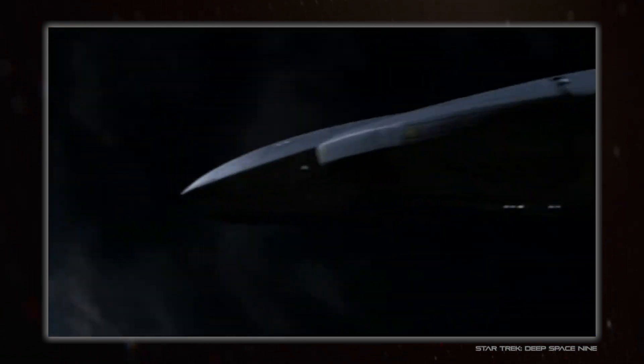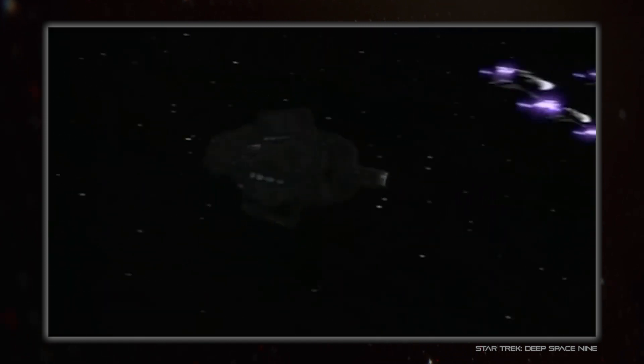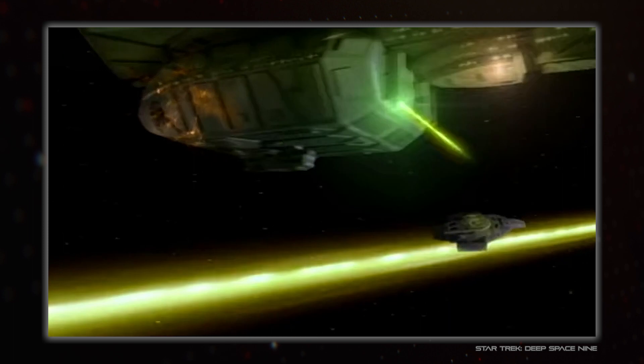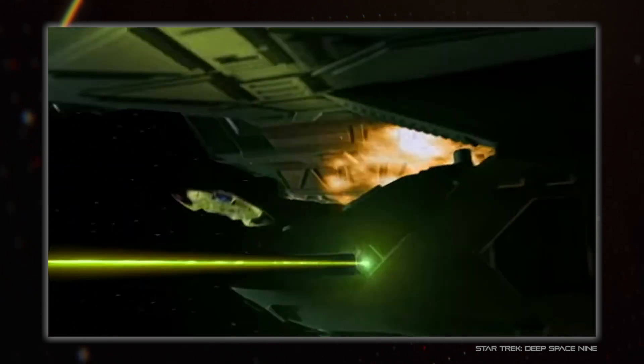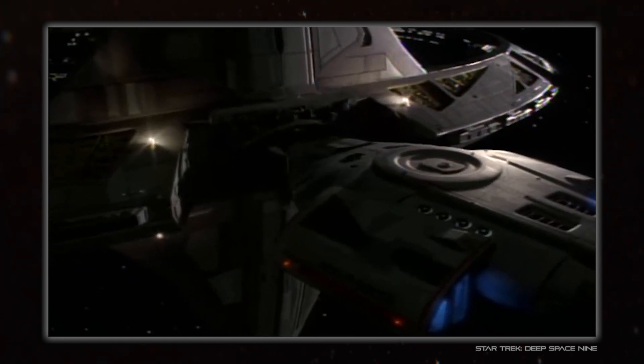This was super common on 90s Star Trek, especially with the Defiant. Sometimes it was around its actual size, sometimes it was huge, sometimes it was tiny — and that was also in relation to other ships or even Deep Space Nine itself, which all changed their perceived size a fair bit.